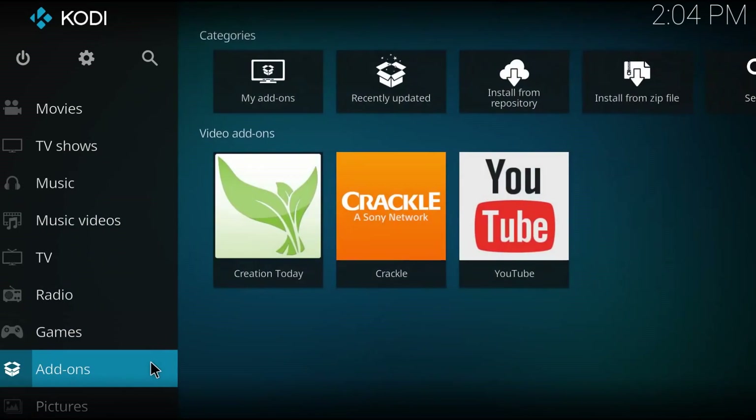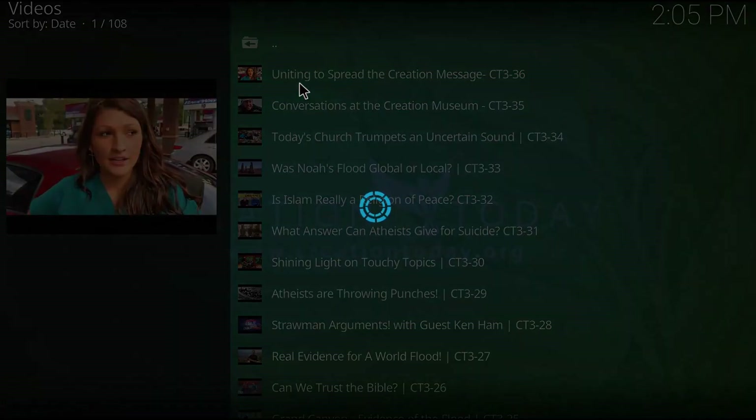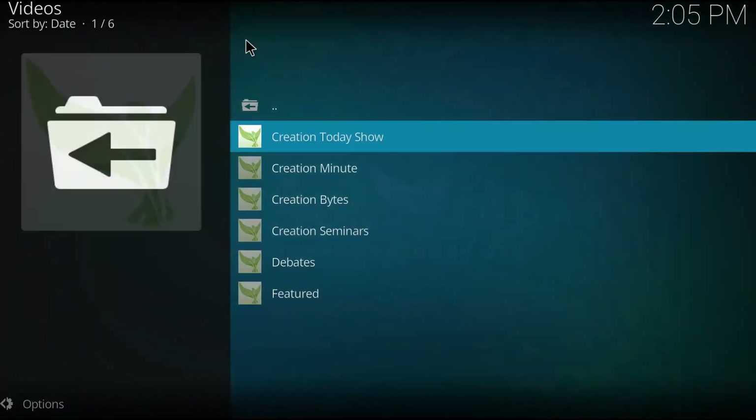I restarted Kodi, went to add-ons, and saw that Creation Today was there as was YouTube. So I thought, let's give it a shot. I went to the first video under the first heading and yeah, it started to play something. That one works. So let's try the next add-on.